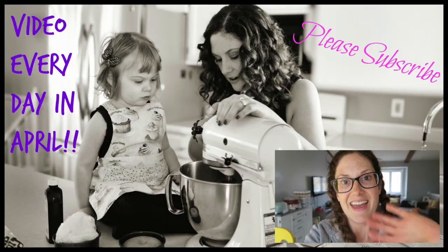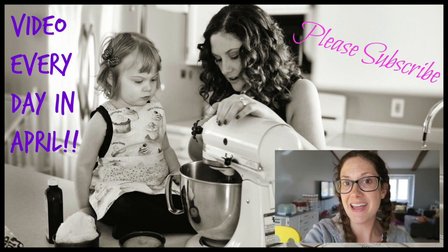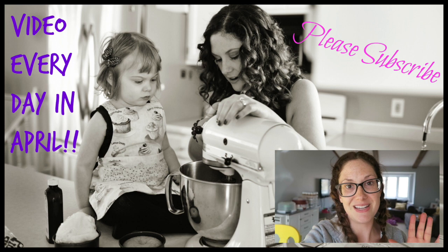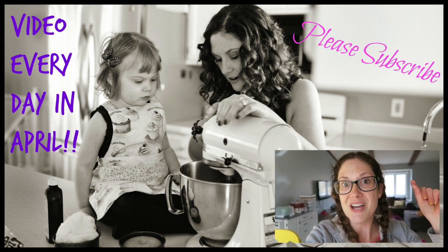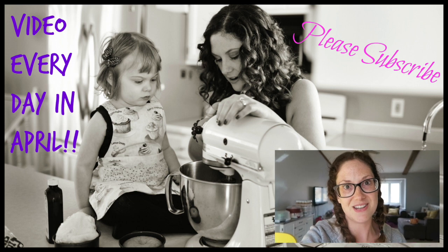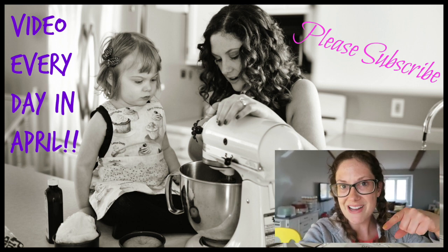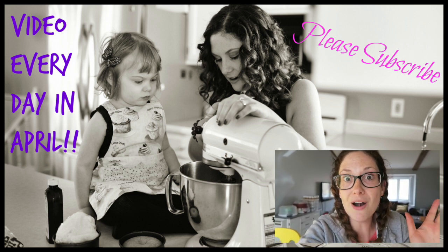Thanks for watching today! I'm doing a challenge this month — the month of April — posting a video every single day, which is new for me. I need your help: leave me a comment telling me what kind of video you want to see, maybe a challenge, a day in the life, or a what I eat in a day. Make sure to subscribe before you leave and I'll see you guys tomorrow!